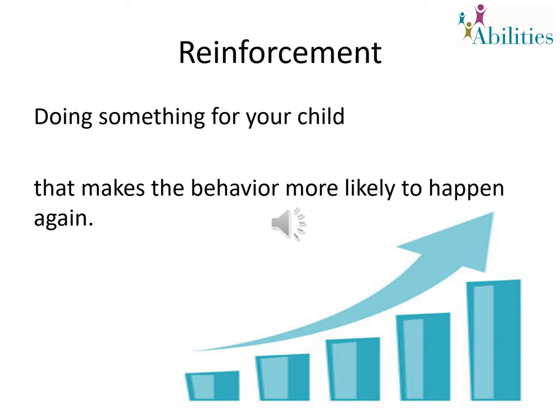Reinforcement. What is reinforcement? Doing something for your child that makes the behavior more likely to happen again. This is a way to teach and encourage your child throughout the day and during his or her work. We use reinforcement to help keep children working and following rules.